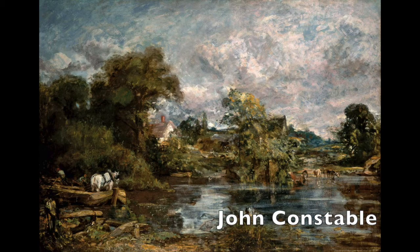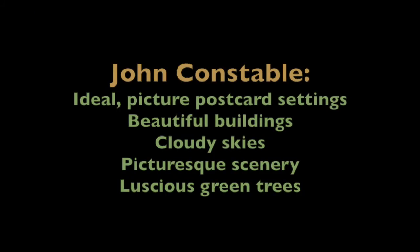This is a reminder of their work. John Constable's style: ideal, picture postcard settings, beautiful buildings, cloudy skies, picturesque scenery and luscious green trees.